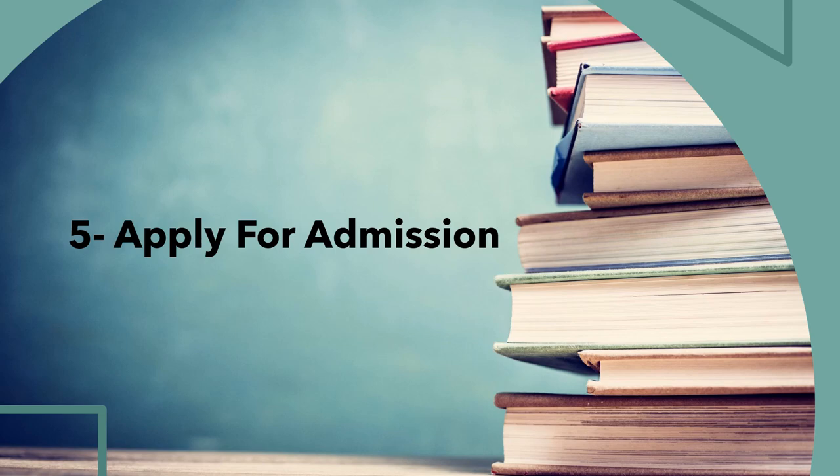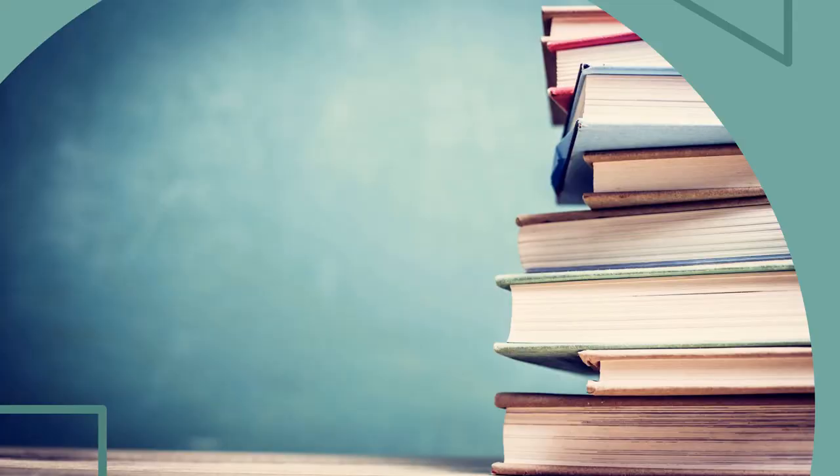Point number five: apply for admission. As soon as you meet all requirements, submit your application online. Most universities are part of the national application platform known as uni assist, so you must apply to uni assist before applying to the main university. Note that uni assist takes approximately six weeks to process your application — it will check if you're eligible to apply to a German university. Some universities also have their own application platforms, which you can find directly on their websites.